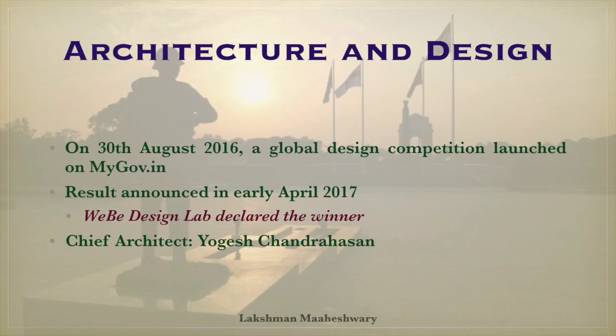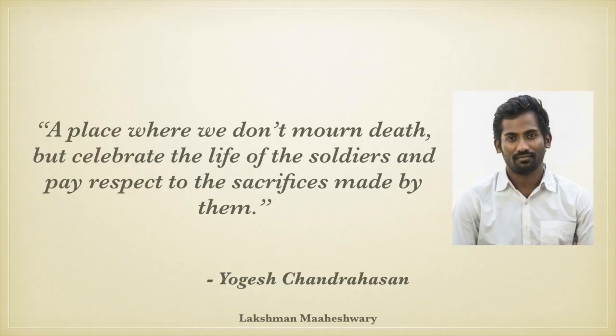On 30th August 2016, a global design competition was launched on the mygov.in web portal. The results were announced in early April 2017. VB Design Lab of Chennai was declared the winner and was chosen for the conceptualization of the architectural design and for coordinating the construction. In the words of Yogesh Chandra Hassan, the whole concept is based on the thought that the war memorial should be a place where we don't mourn death but celebrate the life of the soldiers and pay respect to the sacrifices made by them.